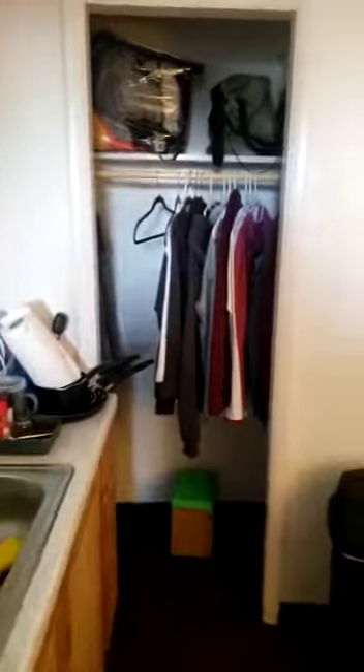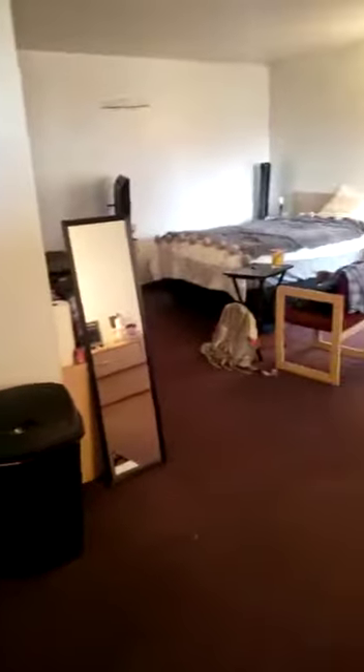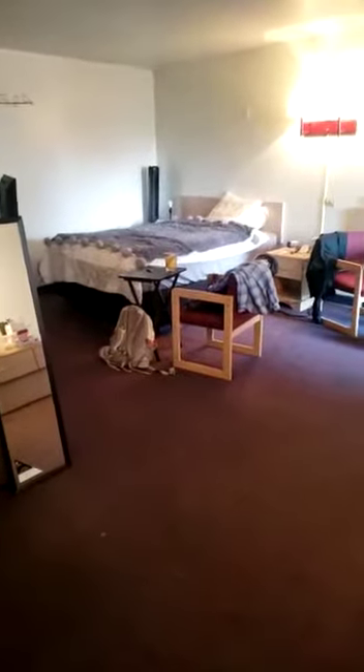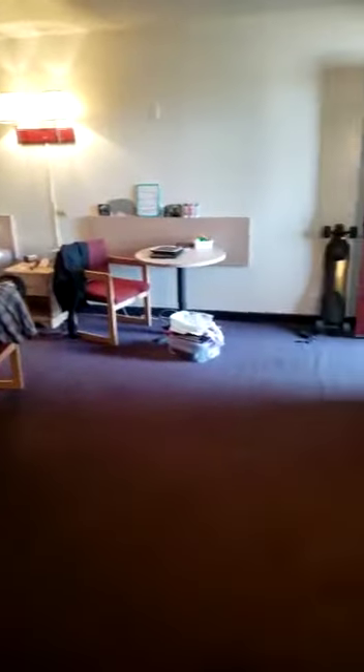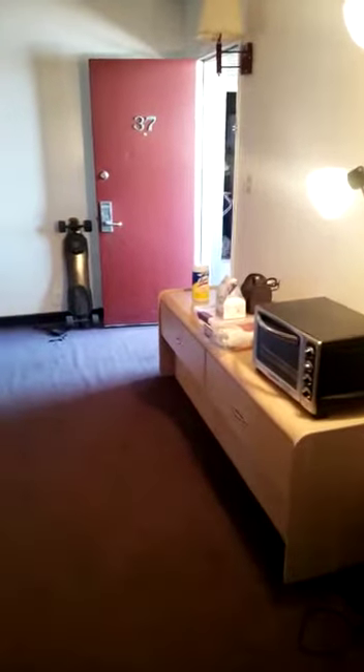There's a little closet over here. You can use it for storage of whatever or a pantry. We're kind of looking back over at the bedroom area and the front door. I said apartment 36 — this is actually apartment 37, but 36 has the same layout.